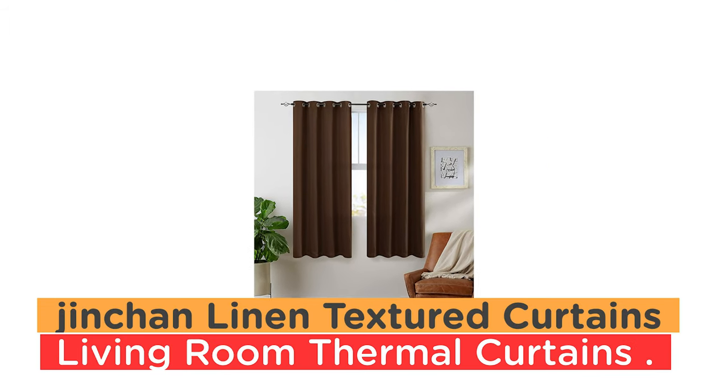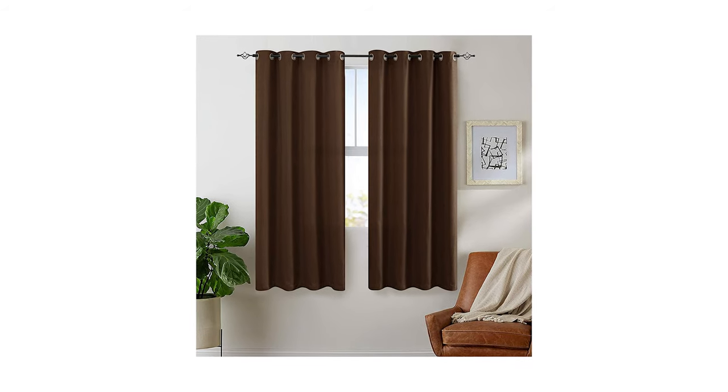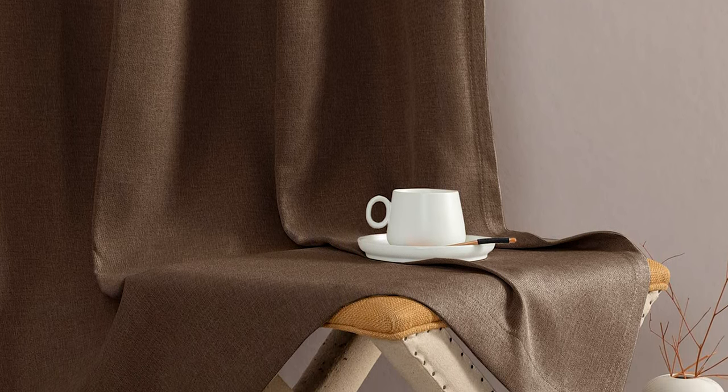Number 4: Jean-Chan Linen Textured Curtains Living Room Thermal Curtains. The Jean-Chan Linen Textured Curtains are a simple yet stylish choice for anyone seeking light control and energy efficiency in their living space. Each package contains one panel that measures 52 inches wide by 72 inches long, making them easy to install and slide.